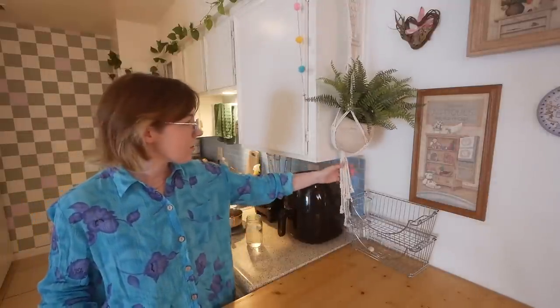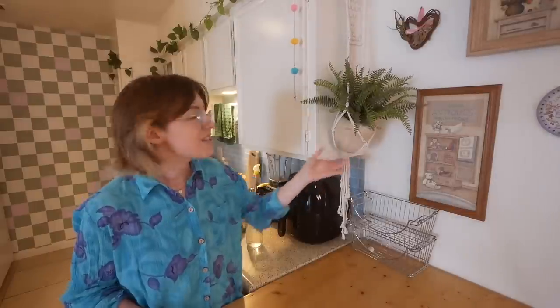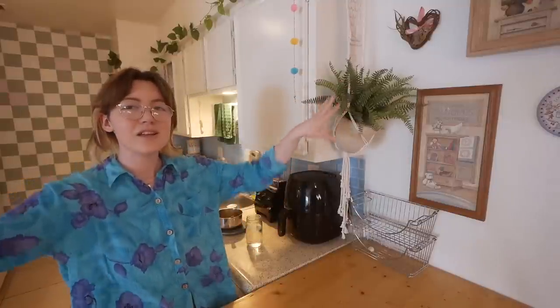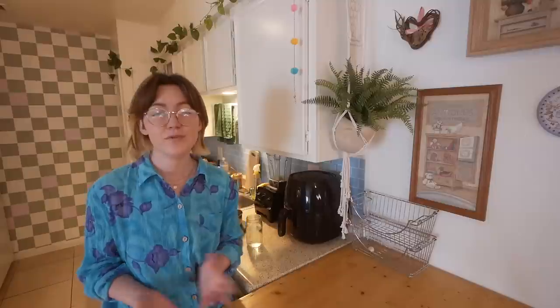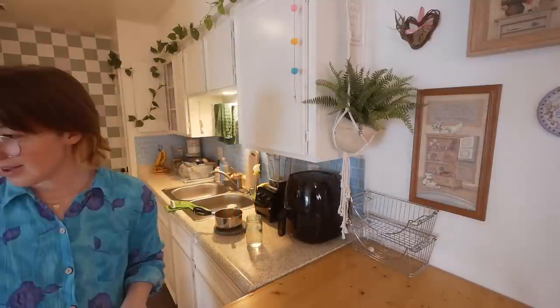My brother and sister-in-law got me this macrame hanger, and it has a fake plant because I can't have real plants in here. The only lighting in the whole kitchen and living room area is a sliding glass door that's way over there, so I think the only plant I could have would need to be a very low-sunlight plant. If anyone knows of a plant that needs barely any sunlight, feel free to let me know. So all the plants in here are fake.